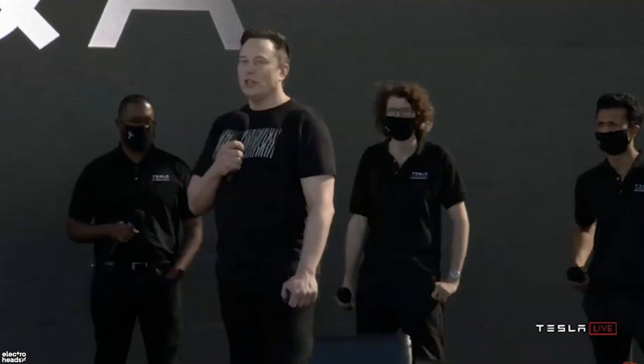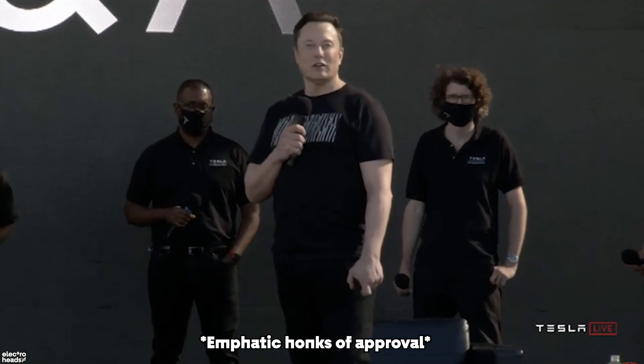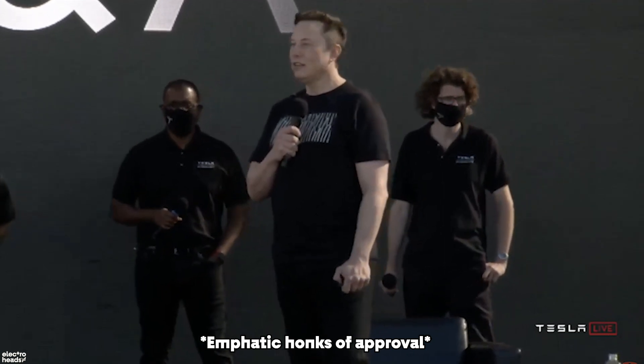And that, my friends, is a world where petrol cars do not make sense anymore. I don't think there will be an ICE industry long-term. But before we talk about how totally done petrol cars are, let's go through these announcements in a bit more detail.